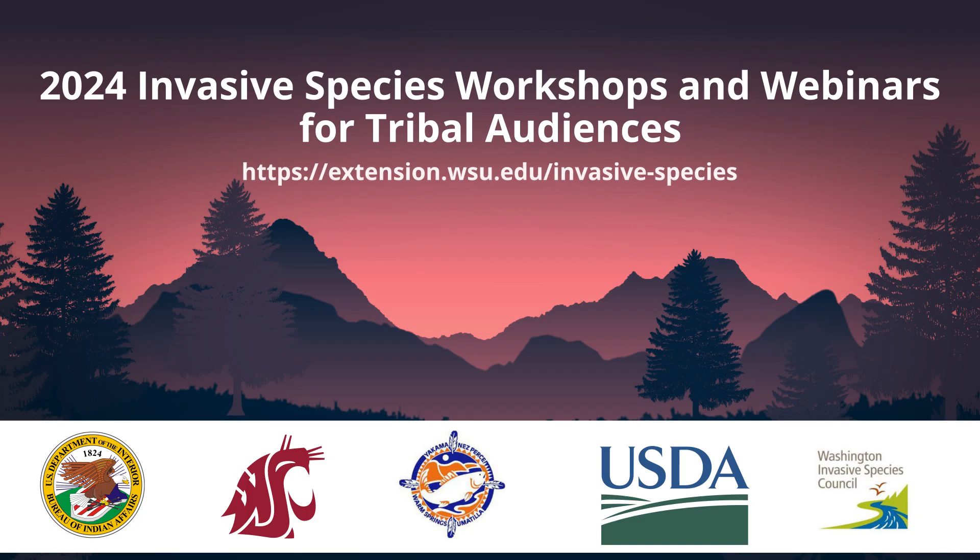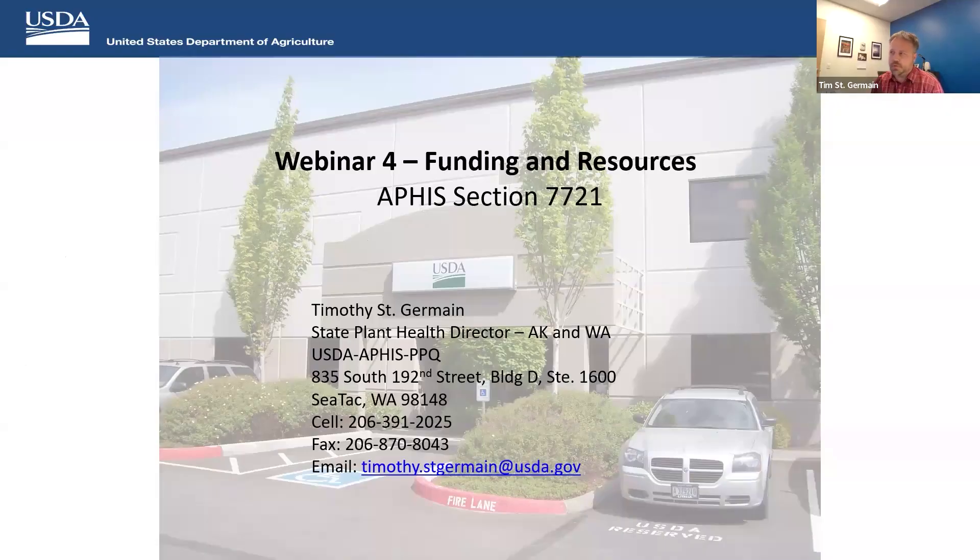My name is Timothy St. Germain. I'm the State Plant Health Director here in Washington. If you were on some of the other webinars earlier this month, Dr. Clinton Campbell gave some information on success stories for APHIS eradication of pests, and Yolanda Guanzo, a pest survey specialist, talked about the CAPS program and surveys. We all work together to provide as much information as possible on protecting American agriculture and facilitating safe trade — that is our mission.